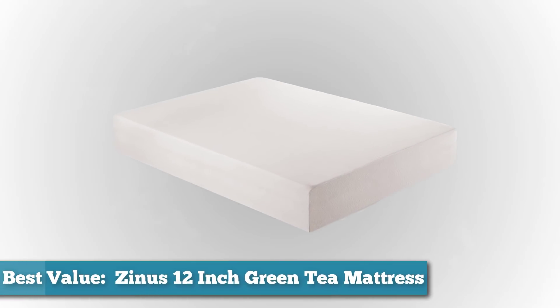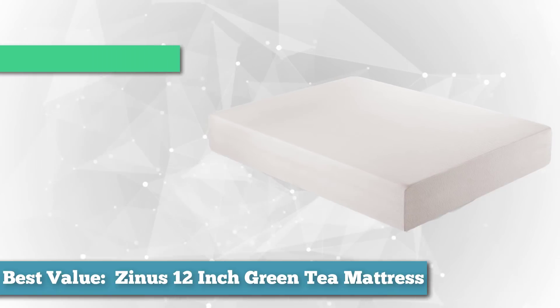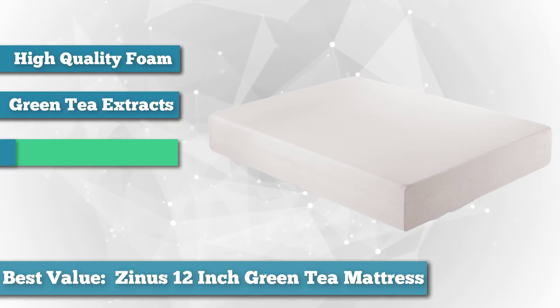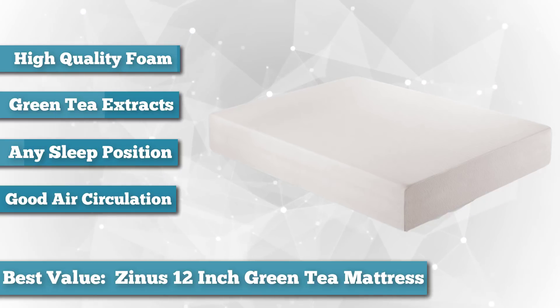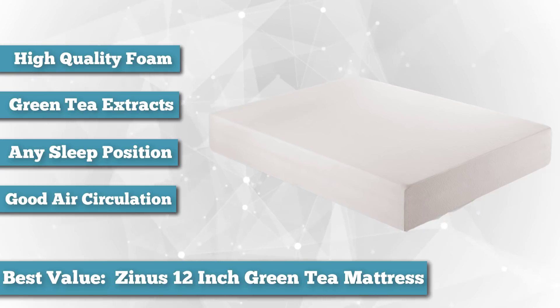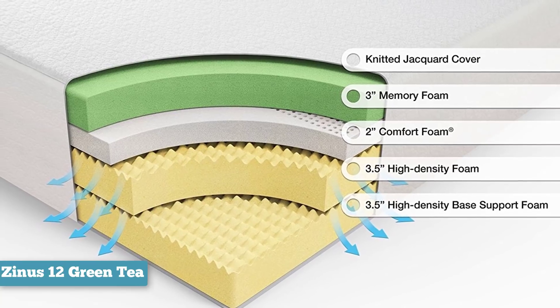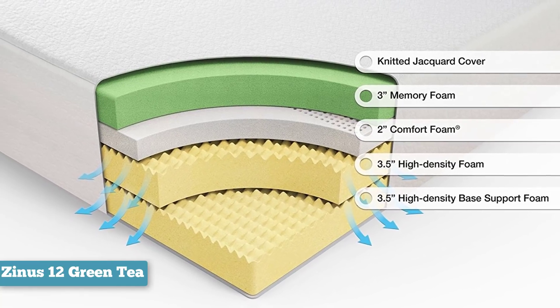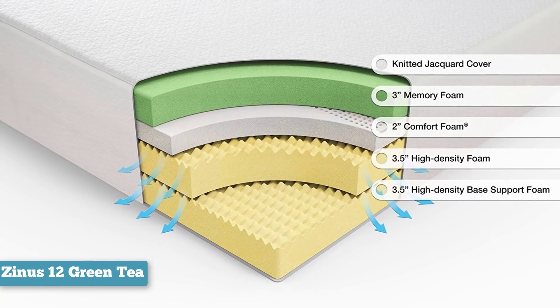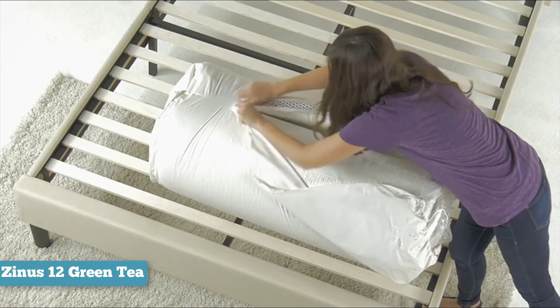To finish our list as best value option, we chose the Zinus Memory Foam 12-inch Green Tea Mattress. The Zinus 12-inch Memory Foam Green Tea Mattress is an awesome mattress. It provides enough density and support to accommodate back sleepers, but has a soft and plushy firmness that will be a godsend for stomach and side sleepers. Zinus utilizes high-quality CitraPure Memory Foam for its 12-inch thick luxurious mattress. The mattress is one-of-a-kind, made with green tea extracts that act as antioxidants, providing freshness all night long.